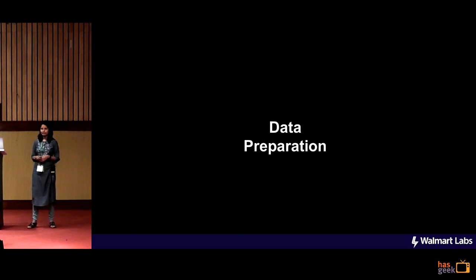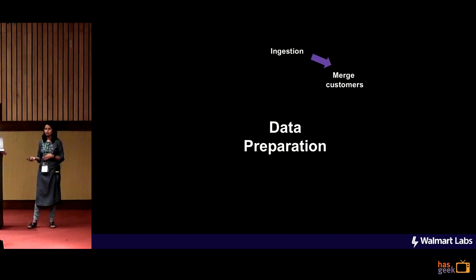The typical data lifecycle is something like this. We ingest the data from the source and do some basic cleanup like removal of nulls and blanks. We then merge the customer from these multiple platforms like store ID, website ID, device IDs and stuff like that, based on multiple things like their phone numbers, email addresses, IP addresses and things like that.